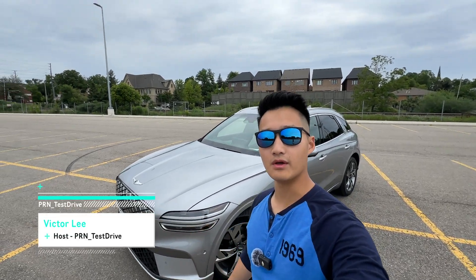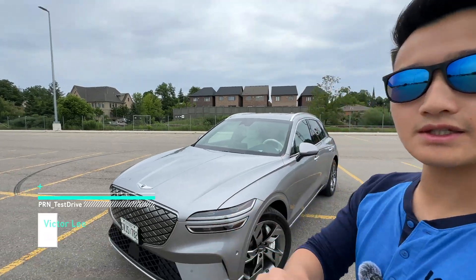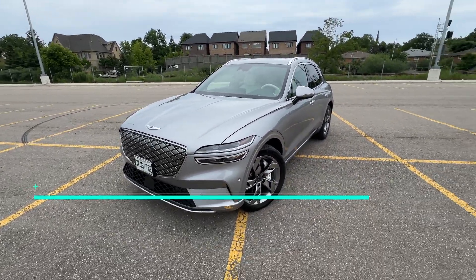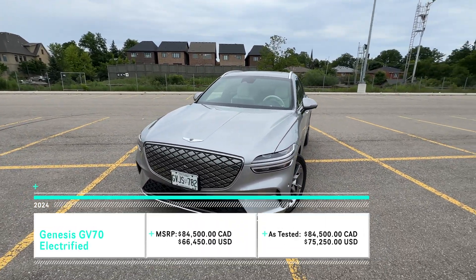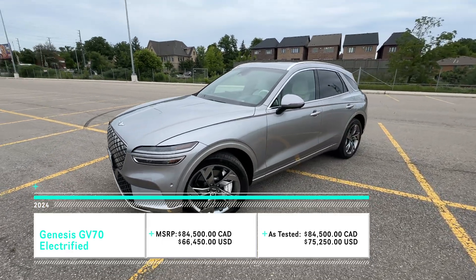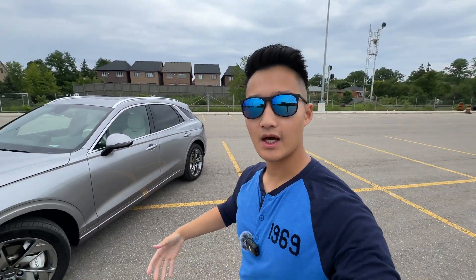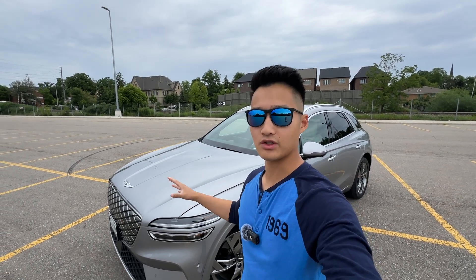Hey everyone, welcome back to PR and Test Drive. Now over the past few days I've been driving this Genesis GV70 electrified around and I've been quite impressed. The exterior looks fantastic and I really like the design. But I want to talk about something a little bit different today — I want to go over 10 things you need to know before buying an electric car.